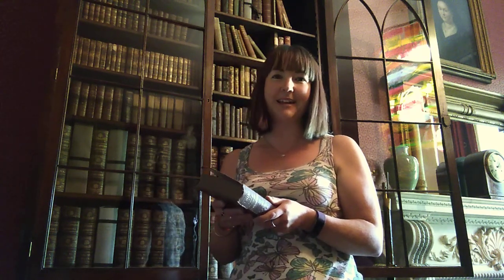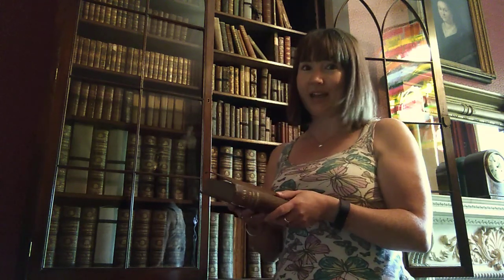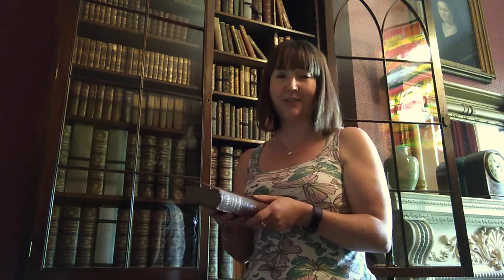Hello, my name's Madeleine Gray. I'm the Collections Assistant for Decorative Arts for North Lincolnshire Museum Service, and I'm based at Normanby Hall. I'm in the library at Normanby Hall, my favourite room, and I'm going through this bookcase, which is the first one as you come in on the left-hand side.